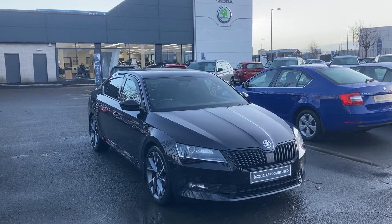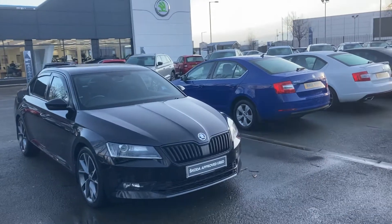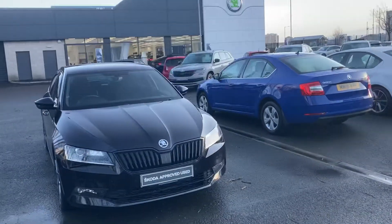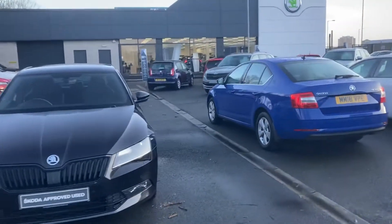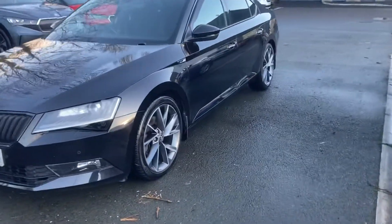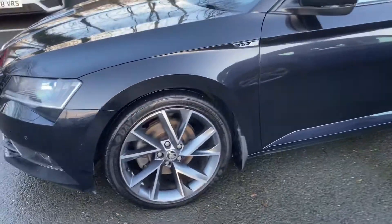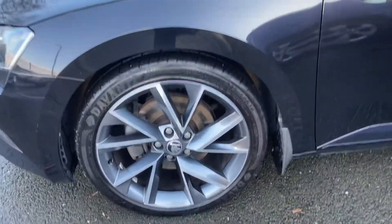Good morning customers, welcome to Mervyn Stewart Skoda Belfast Boucher Crescent. Here to show you a fantastic looking car — this is a Skoda Superb Hatch Sportline DSG, 150 brake horsepower diesel engine, gorgeous alloys as you can see.